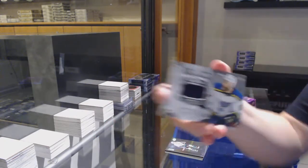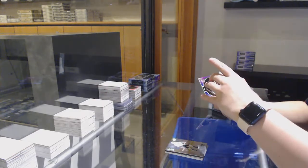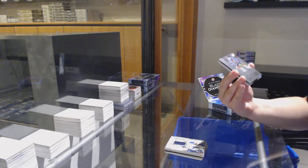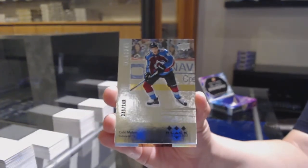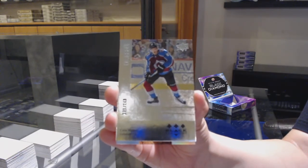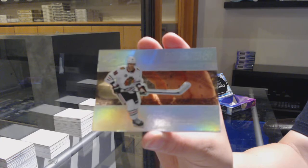Diamond Mine Relics Jersey for the Blues, Ryan O'Reilly. Retro Rookie, number 249 for Colorado, Kale McCarr. And we've got a Diamond Mite, number 299 for Chicago, Patrick Kane.